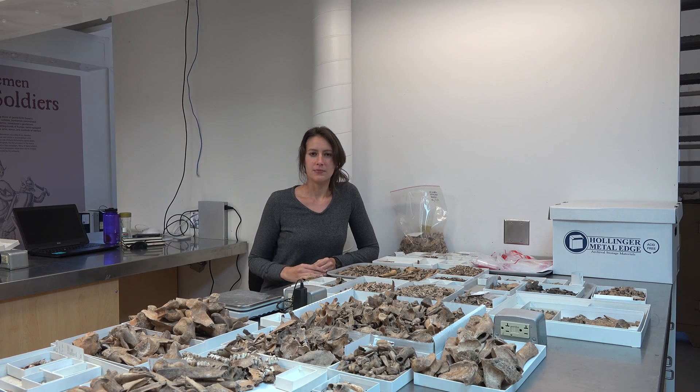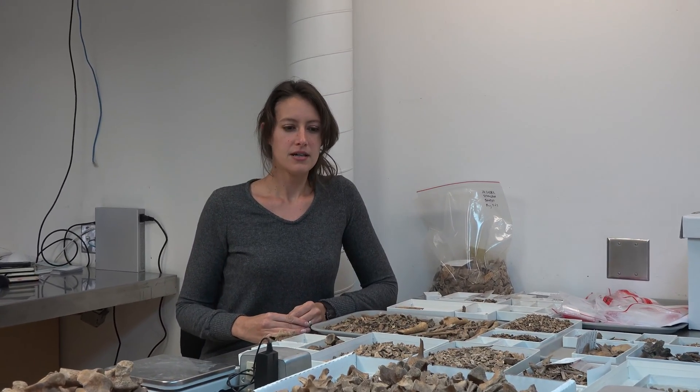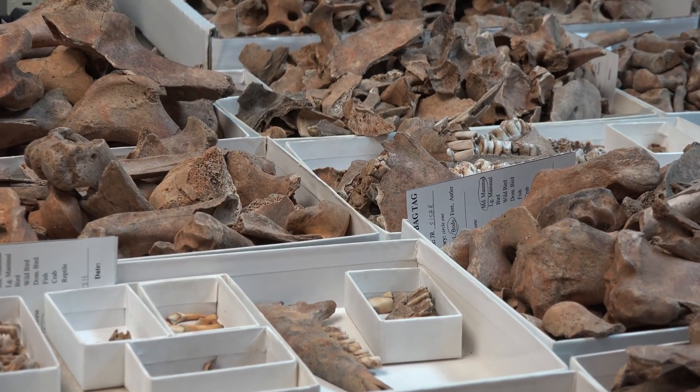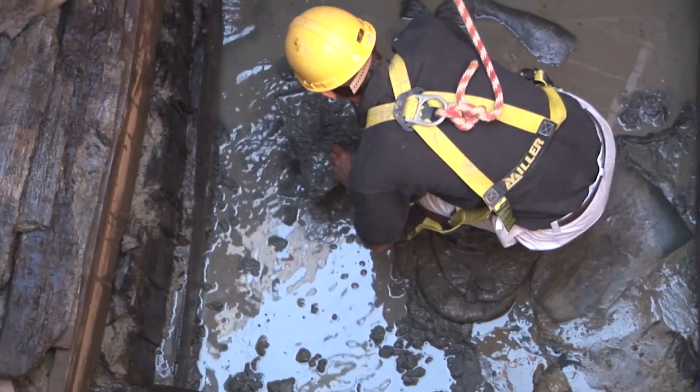Hi, I'm Alexis Ullman, and I'm an associate curator and zooarchaeologist here at Jamestown Rediscovery. Today we're going to be talking about animal bones because we recently received a grant from the Conservation Fund to conduct a study about our second well here at Jamestown.